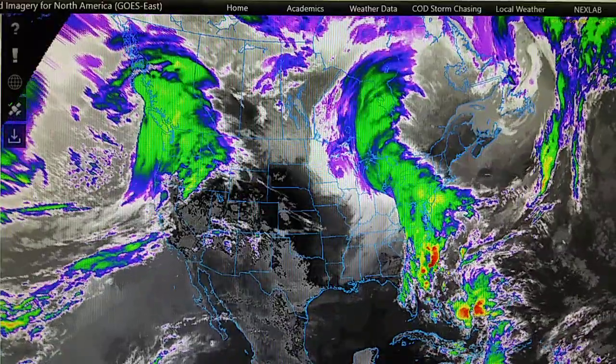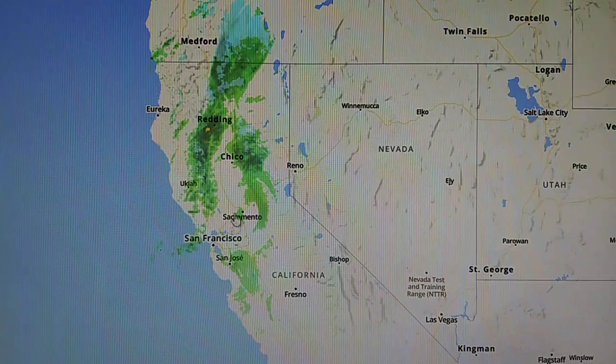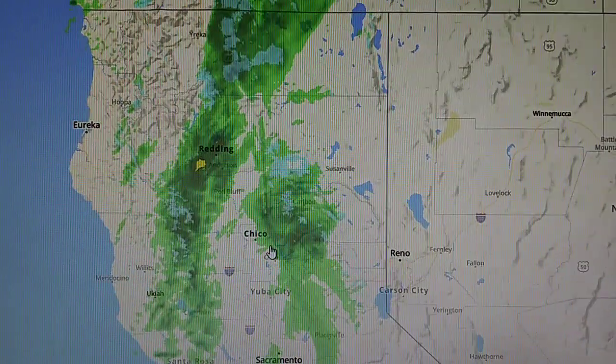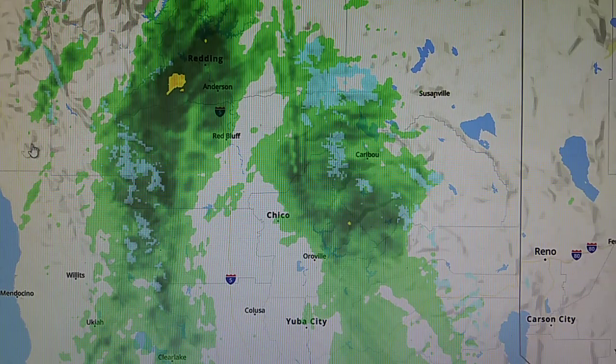Okay, that's it. We'll wrap it up right here, showing that WSR88D in Chico, California helping to maintain the drought conditions. All right, that's it.